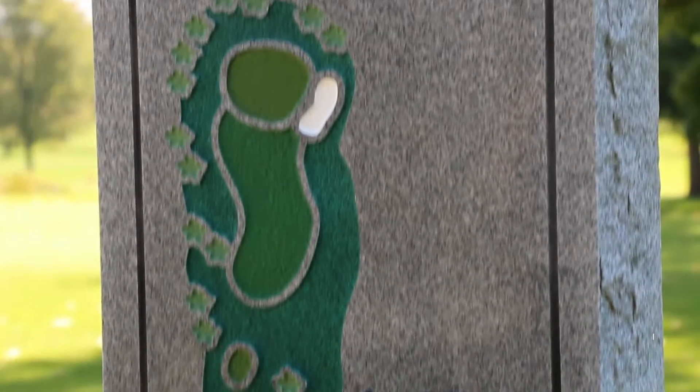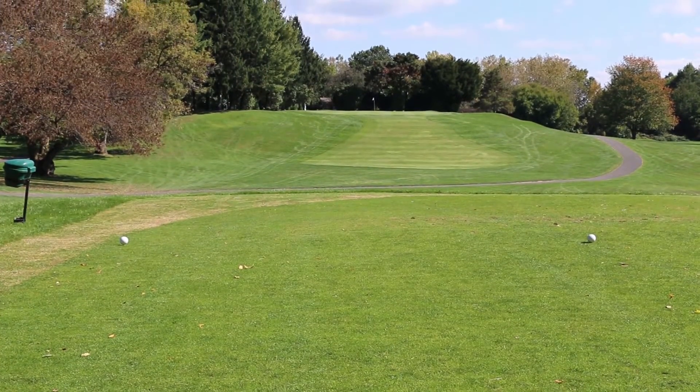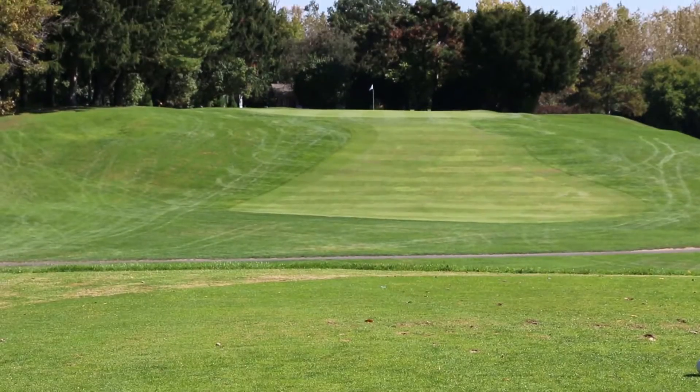Hole number 12: a par three to an elevated green. A sand bunker on the right of the green. The large green slopes from back to front.